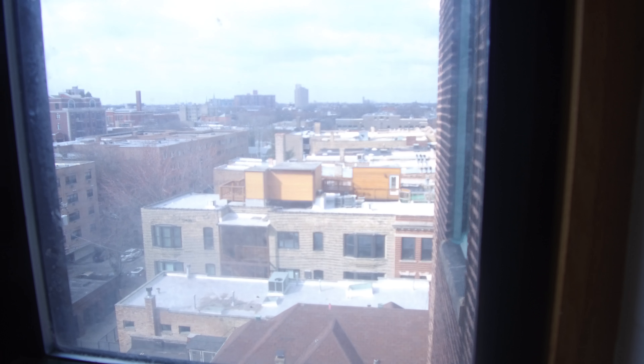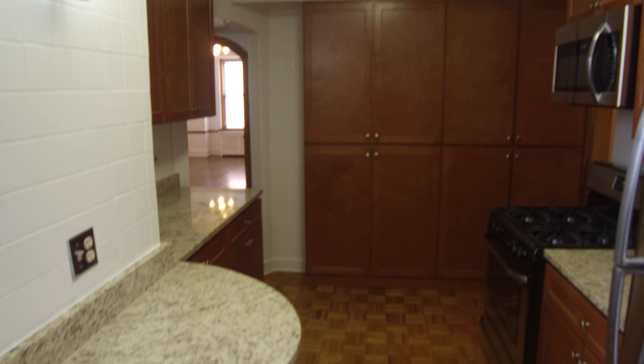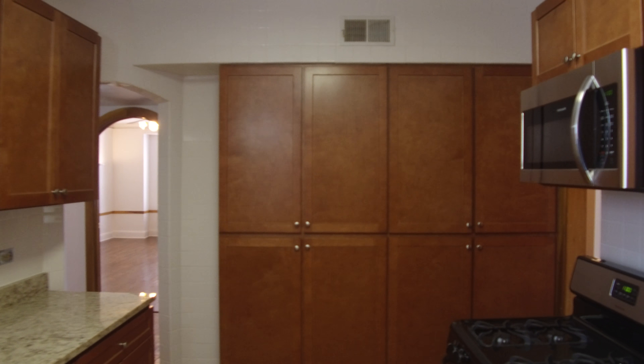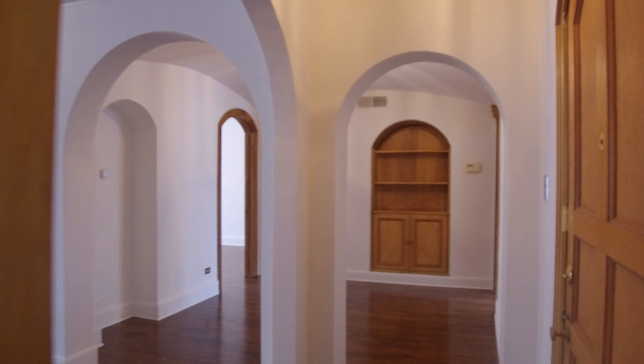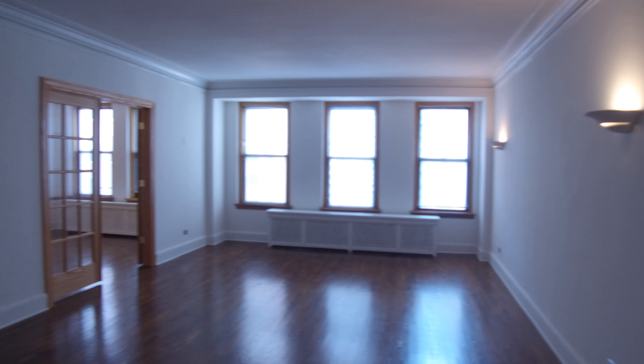The third bedroom in this place is small, so some people have actually turned the formal dining room we're walking into now into a third bedroom. What they'll do is put a curtain up on these French doors here, and then this sort of becomes the wing of the person with this place. Through this door is the third bedroom, which is small, but it does make a great office.